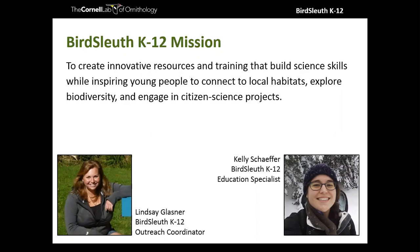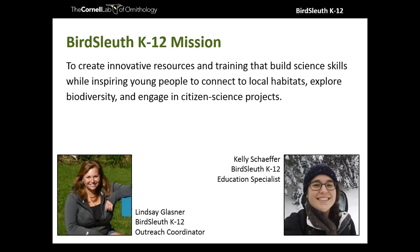My name is Lindsay Glasner and I'll be your presenter tonight. Kelly will be in the chat window — feel free to post any questions there. She'll answer questions and flag me if anything should be addressed to the whole group. In tonight's webinar on Gardening for Birds, we'll focus on strategies to consider when planning and creating a garden, highlighting simple actions to make your garden more bird-friendly, addressing challenges you may face, and providing examples of how your garden can be a marvelous educational tool for citizen science.